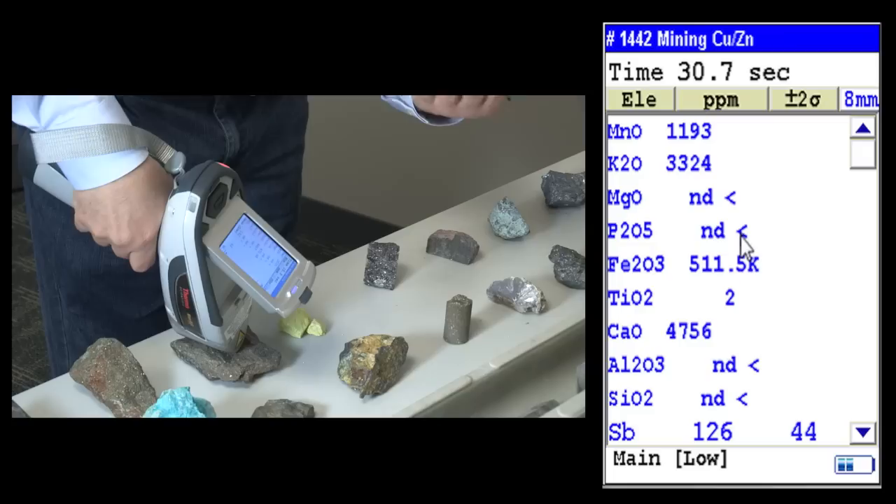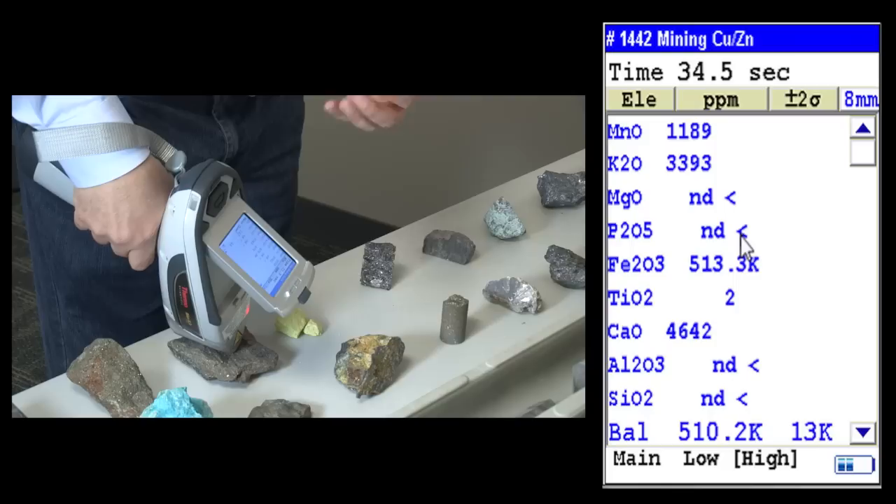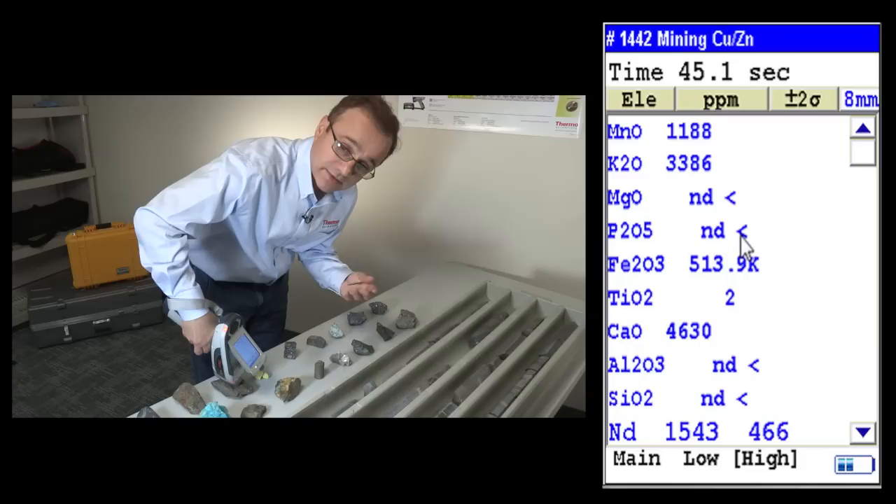You can choose to show your major elements as oxides. It has a feature called Sodo Elements where you can enter a formula and the software will calculate your element based on the formula entered into the system.